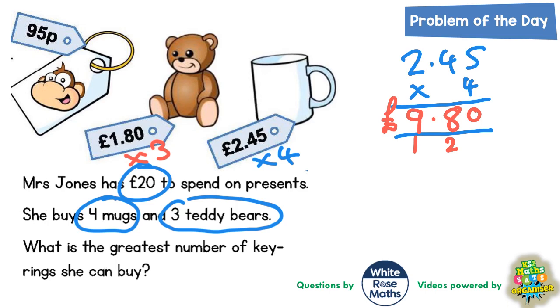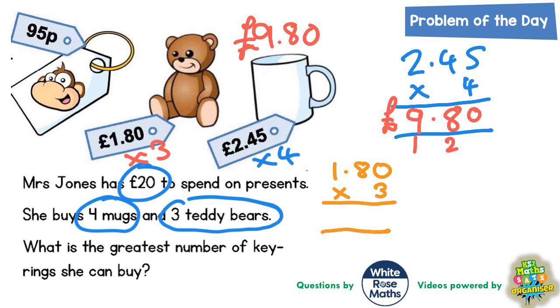So she spends £9.80 on mugs. Next, three teddy bears: £1.80 times three. Three lots of nothing is nothing. Three lots of eight is 24, put the four in carry the two. Three lots of one is three plus two is five. So she's spending £5.40 on teddy bears.